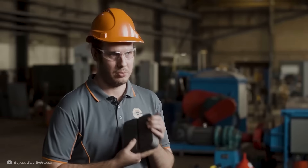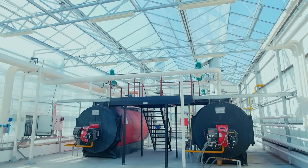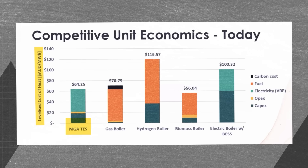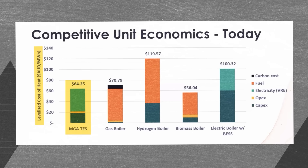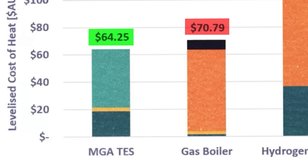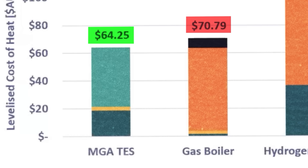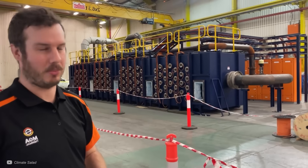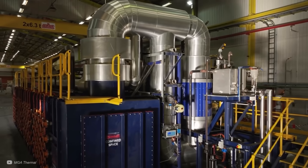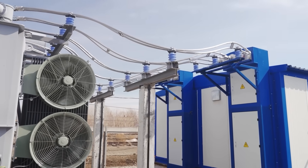One benchmark MGA Thermal uses to measure cost-effectiveness is gas boilers, commonly used for industrial heating applications. The levelised cost of heat of their system, in a graph made by them, is slightly cheaper than a gas boiler, though it is close enough that a gas boiler company would likely come out with slightly different answers. Although it remains to be seen exactly how the pilot plant will perform, in theory the whole system is stable and reliable enough for grid integration, able to deliver electricity or heat.